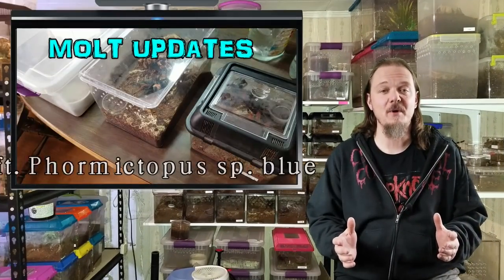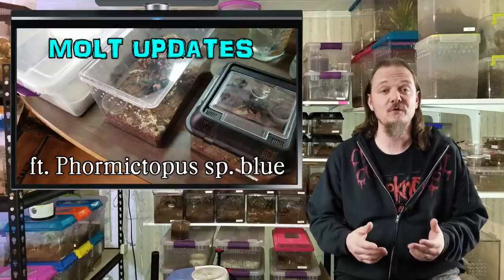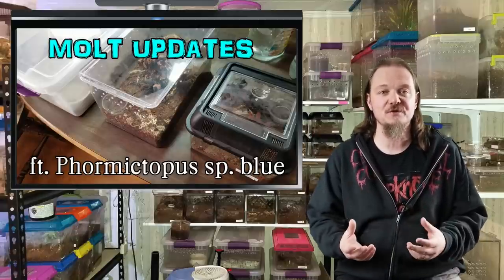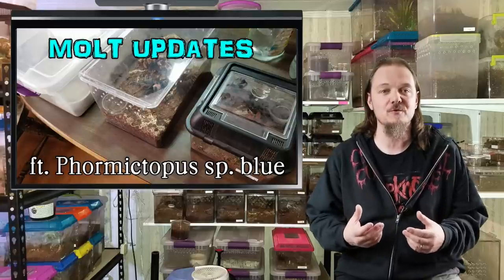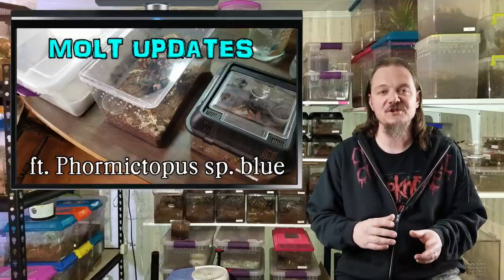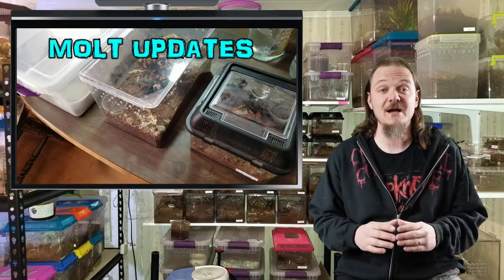Hey all, Tom Moran here from Tom's Big Spiders. Billy and I are taking a little break from running around the state trying to hunt down toilet paper to bring you some molt updates. I've had a few of them molt the last couple weeks that I'm really excited about and just want to share. This won't be the most educational video — sometimes I just like showing some pictures of my spiders in their new outfits to people that actually appreciate them. So enough of me talking, let's get on to the actual video.